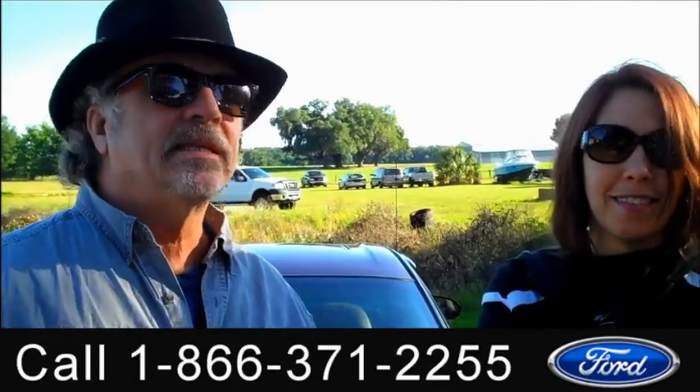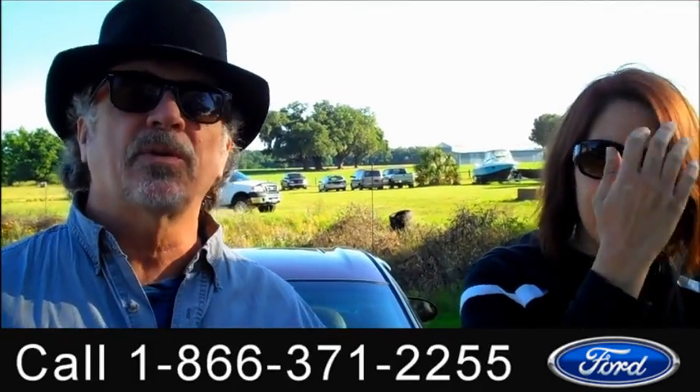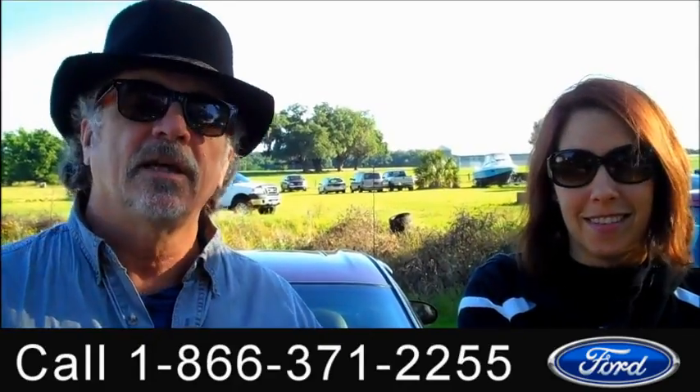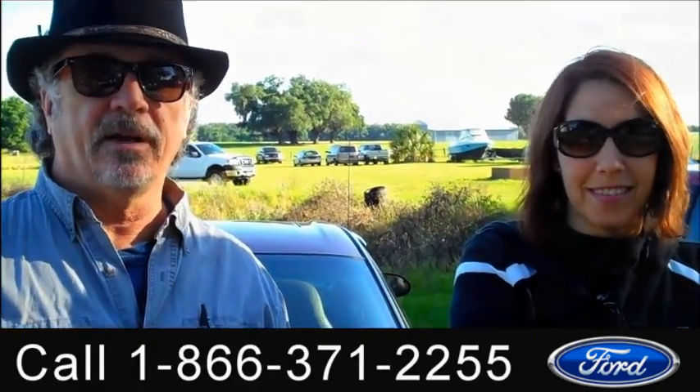Hey, this is Randy and I'm Jen, here at SantafeFord.com with the Saturn Sports Coupe. This is a one owner, clean Carfax. Stay tuned because Jen's got some more info on this one right now.